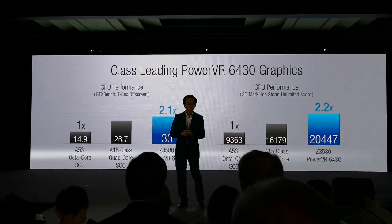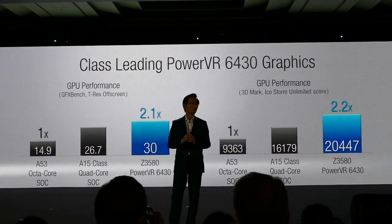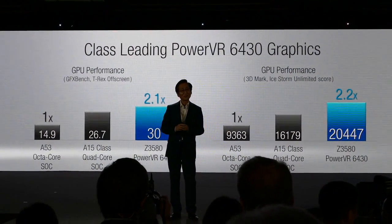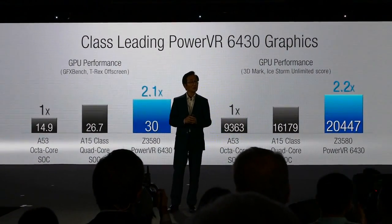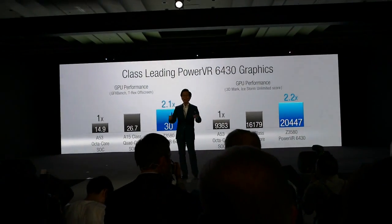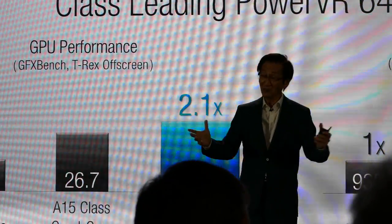Look at this remarkable GPU performance. Our PowerVR 6430 is nearly twice as fast when compared to GPUs associated with Cortex-A53 CPUs. Even when compared to some of the top GPUs, we still lead in performance.